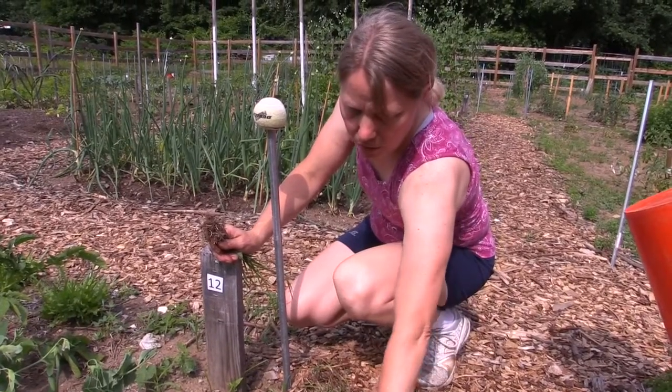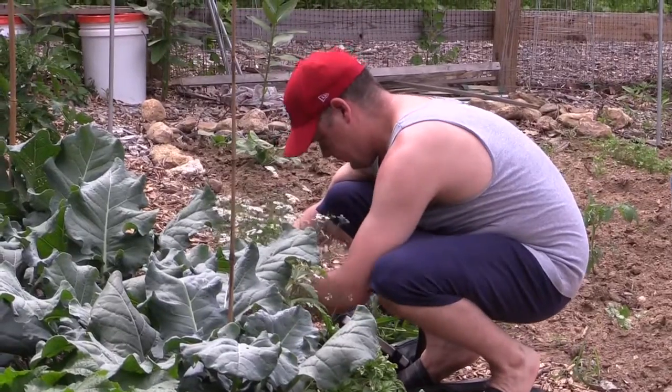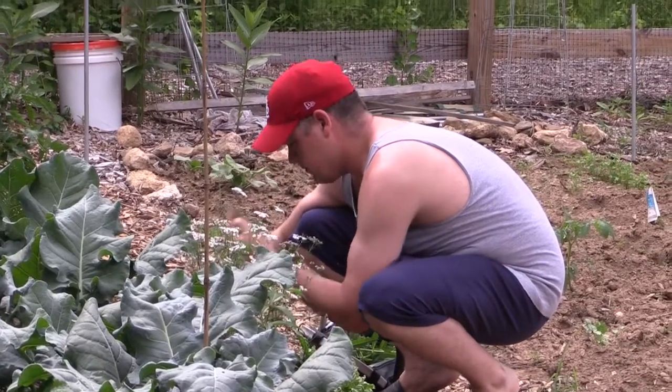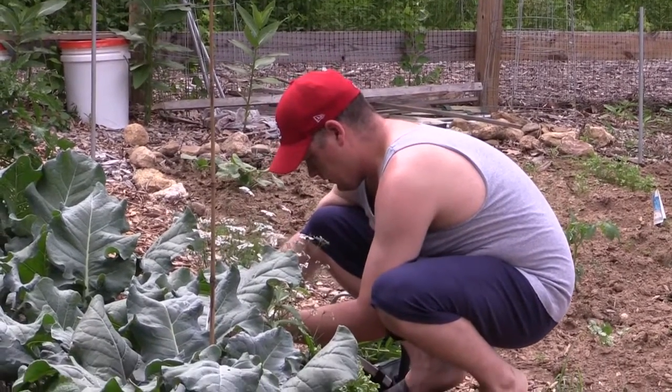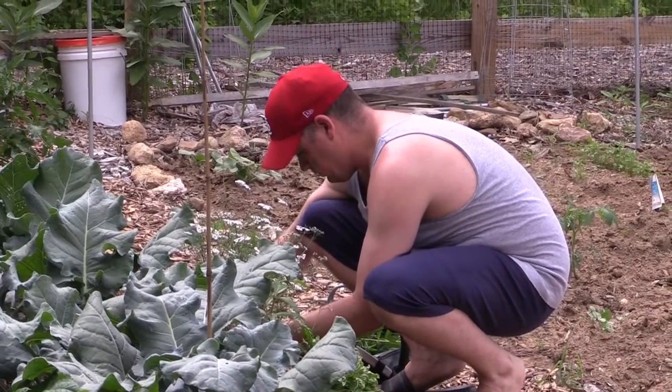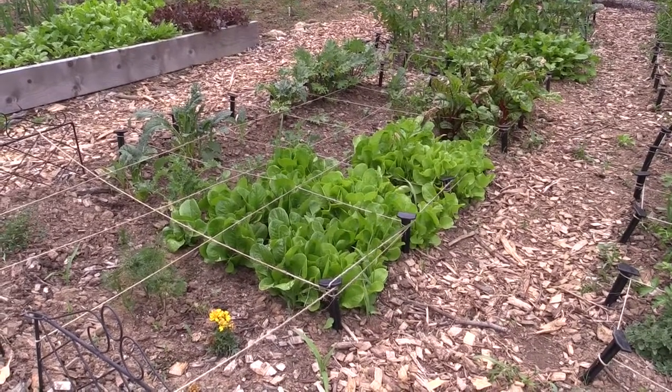If you have never gardened before, a community garden plot could be just what you are looking for. We usually target April 15th as the day that the soil is dry enough to be able to work. The rule of thumb is if you can pick it up and it becomes a mashed potato, then it's still too wet, and you don't want to work wet soil at all — it just compacts it and makes it not good for your plants.